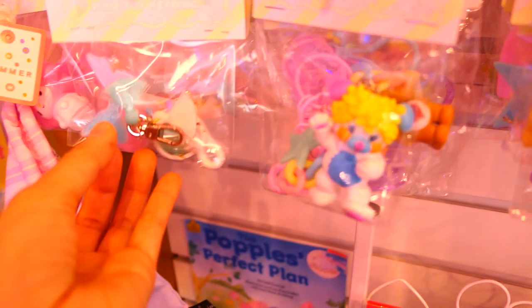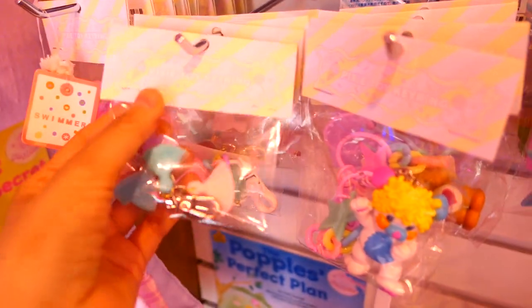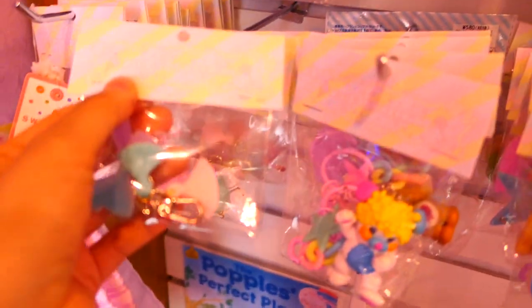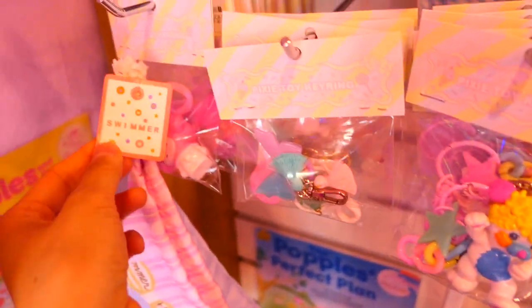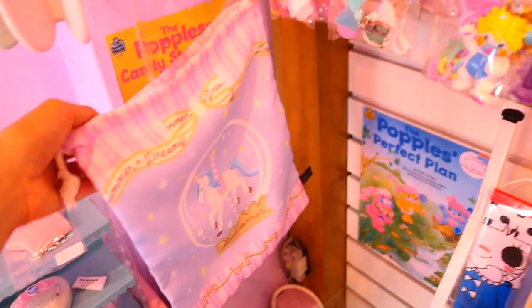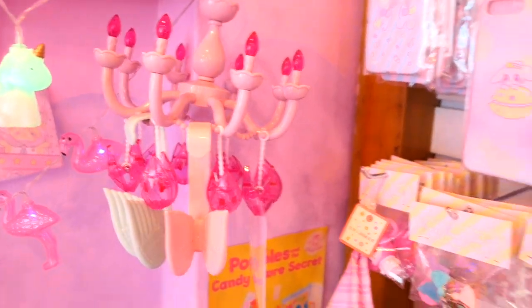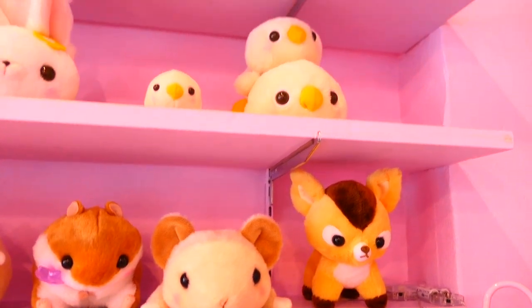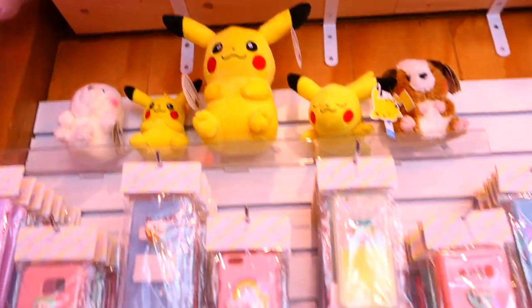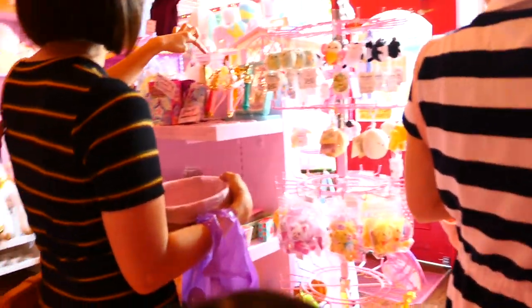These look like handmade key chains made from supplies purchased from the Dongdaemun Beads District, which is an absolute gem. If you're into crafting and you're in Seoul, you have to visit it. This little unicorn bag had a Swimmer tag on it, and over here you can see the Swimmer chandelier.